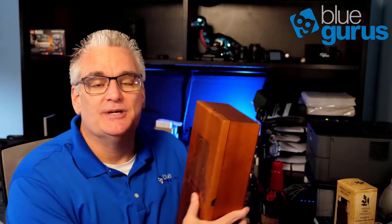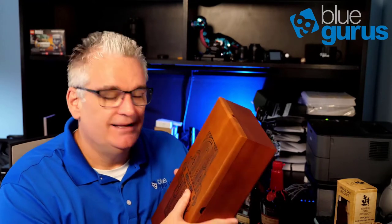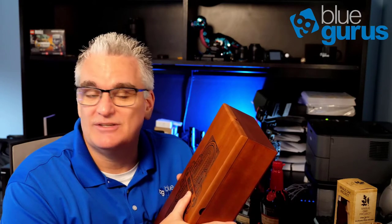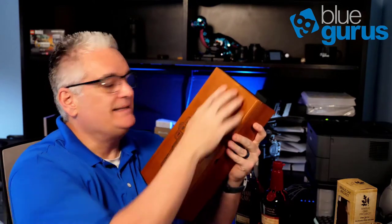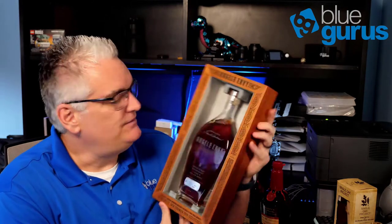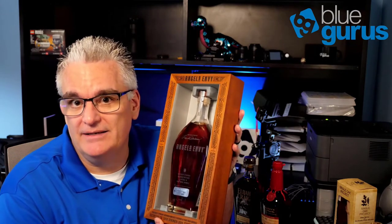Next up is Angel's Envy — this was actually our first score of the trip. We had waited in line at Buffalo Trace and kind of struck out that first day, then went downtown on Main Street in Louisville. They told us they had it, but it wasn't on the shelves — we had to ask, and there were just a few left under the cabinets. It's a collectible wooden box with wings on the back and a magnetic latch on the front. Inside is Angel's Envy Kentucky straight bourbon whiskey finished in port wine barrels — cask strength, so another very rare and hard-to-find bottle.